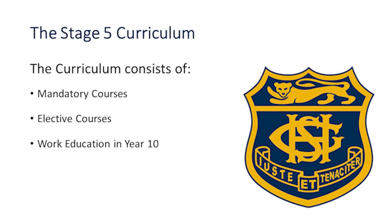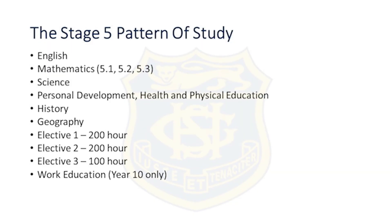Now I'm going to talk about the stage 5 curriculum. The stage 5 curriculum consists of mandatory courses, elective courses and work education in year 10. The stage 5 pattern of study involves the core curriculum of English, Mathematics, Science, PDHPE, History and Geography.